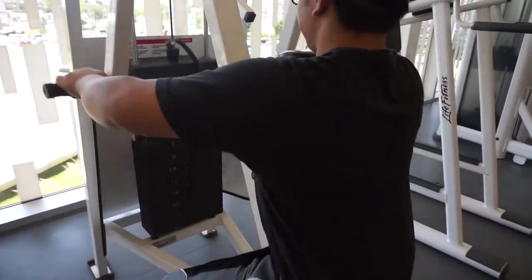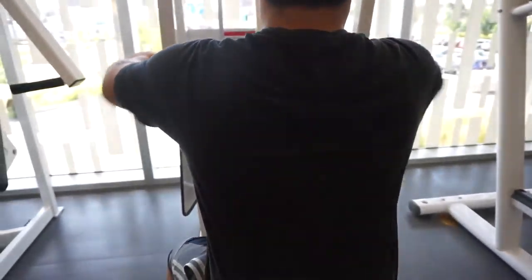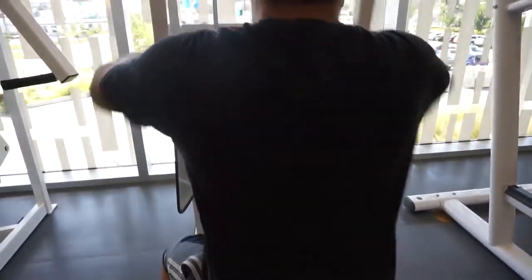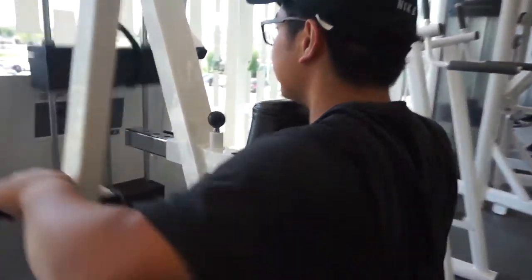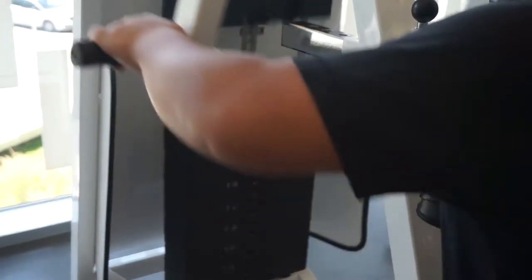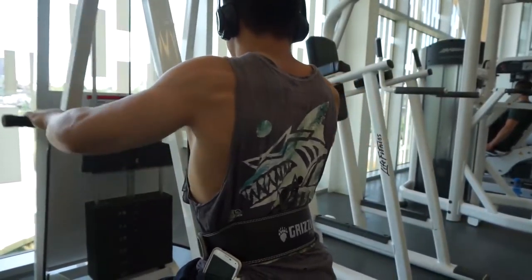Three sets, 12 to 15 with a drop set each set. I don't know exactly what the weight was on the machine — I just said eight — and I would drop down two. It was roughly 12 reps, then 10 reps for the drop set. Depending of course on how your muscles feel, everybody's different — do the best you can, but roughly 12 reps then drop to 10 for three sets.